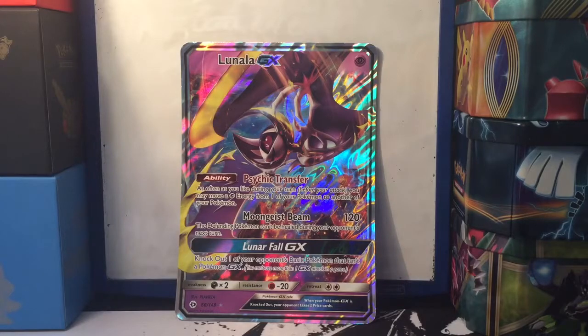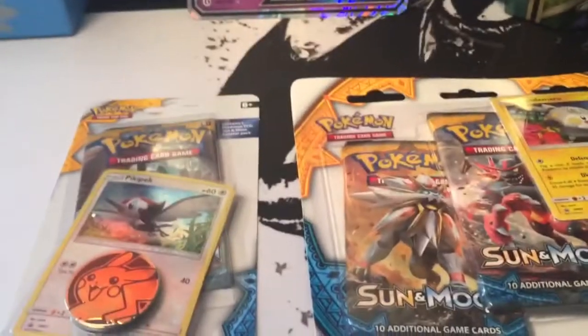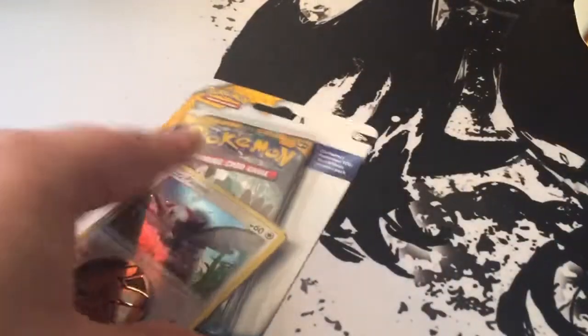Unfortunately my booster boxes aren't here yet. I'm trying to scramble around to do a video. So I went to Walmart real quick. I got the check lane blister and the three pack blister. So what I'm going to do is open up the check lane first and then we'll open the three pack blister, hopefully we get a GX in one of those.